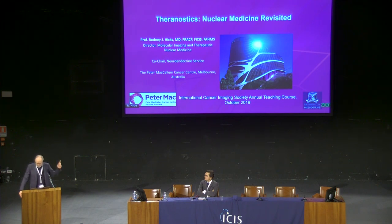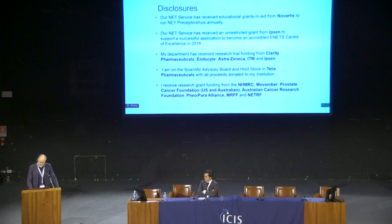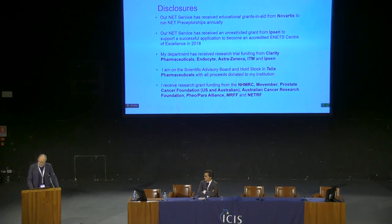This is our new hospital in Melbourne. It's a beautiful building but also the site of quite a large theranostic program. These are my disclosures.